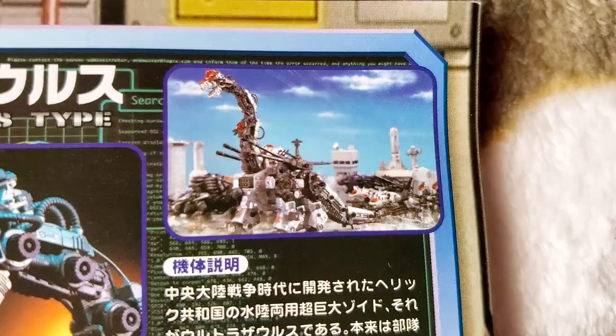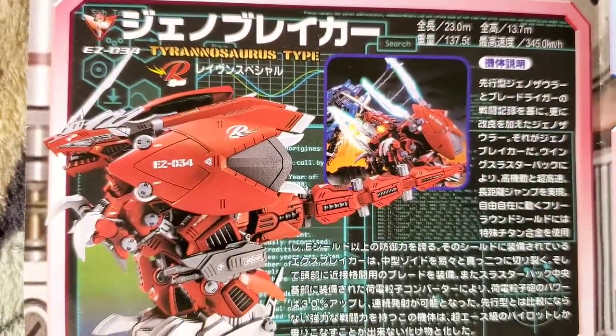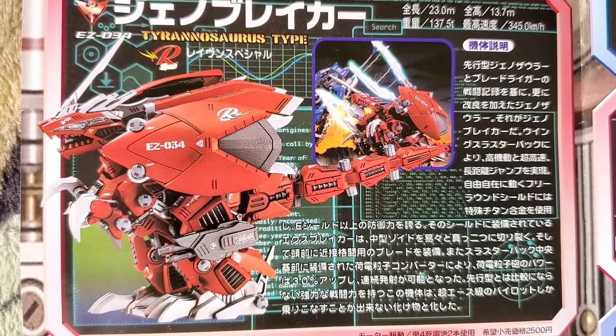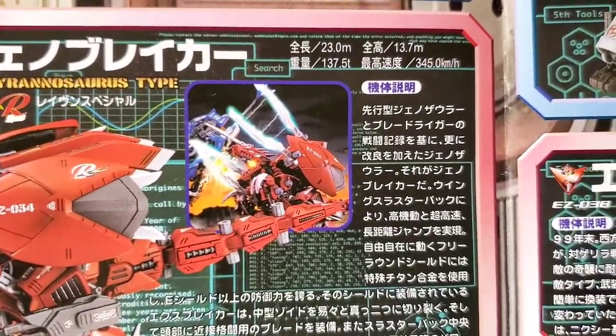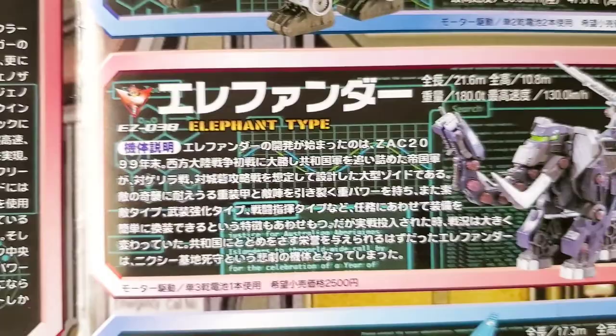That's the Ultrasaurus there, and this image says a lot — there's the D-Bison, Command Wolves, and Shield Liger alongside the Ultrasaurus. Looks like they're going to war. This is the Geno Breaker here, a Raven edition — you can see that R emblem slash logo there. Take a look at that photo edit, pretty cool stuff. You can see the Blade Liger in the background.